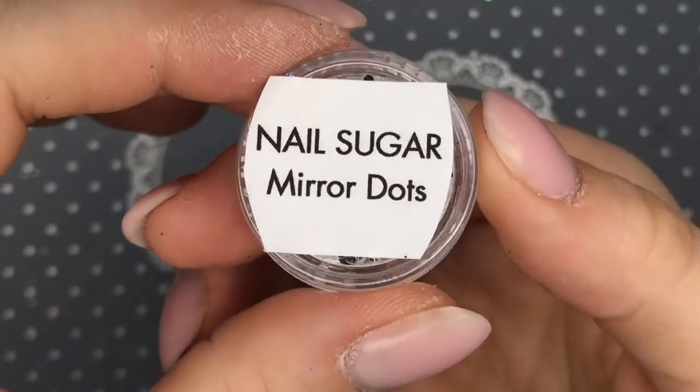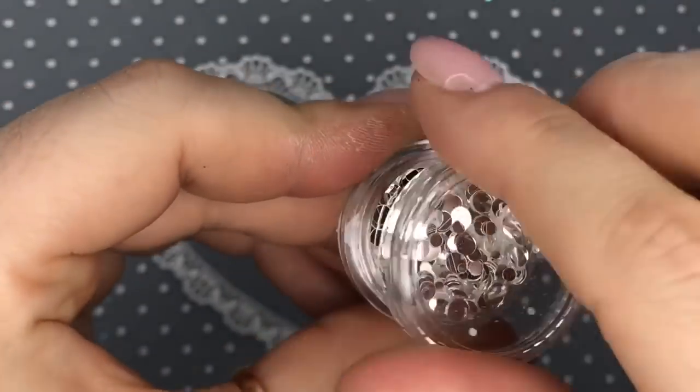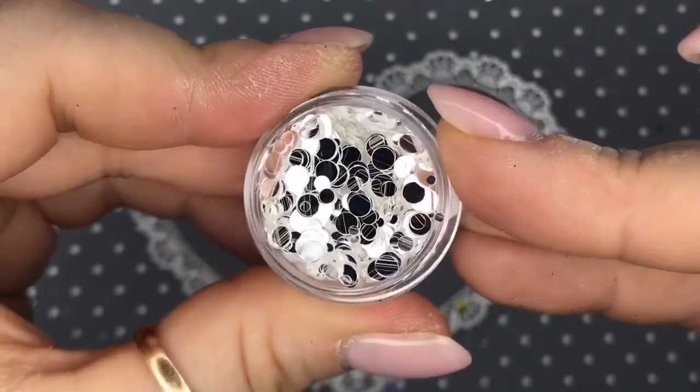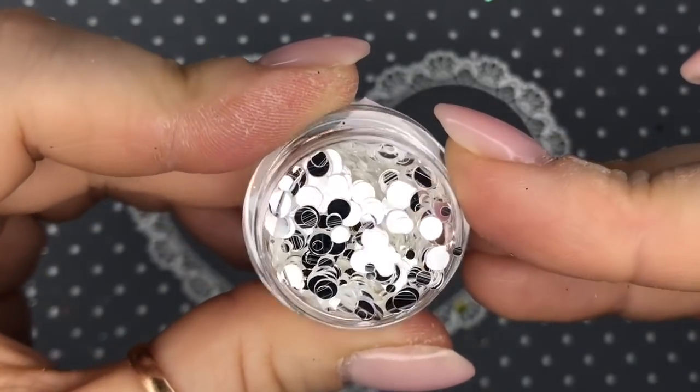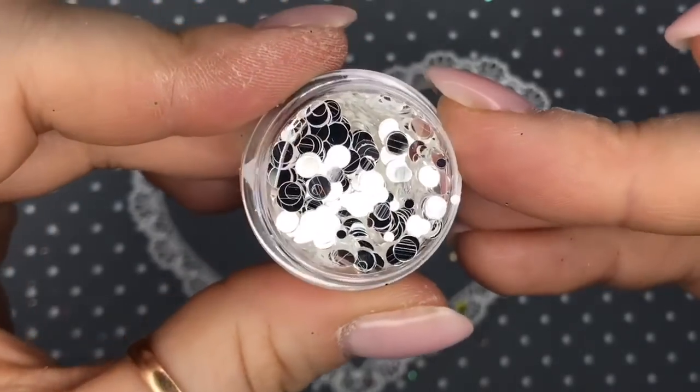Mirror Dots — literally, if you covered all your nails in these I reckon you could do your makeup in them like a proper mirror. I don't wear makeup so I'd probably just have to pluck my chin in my nails!